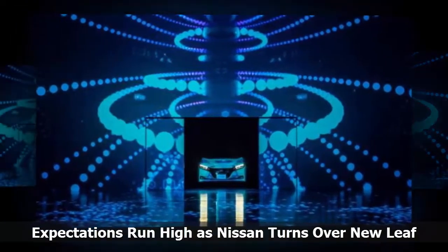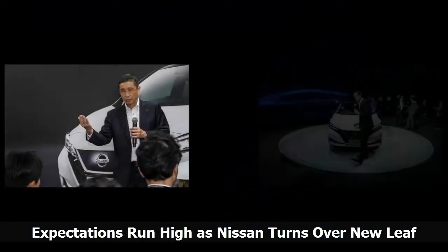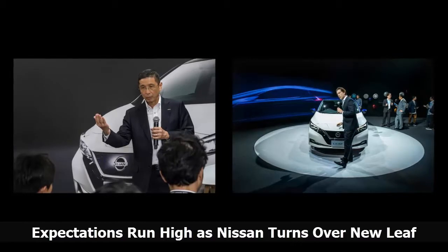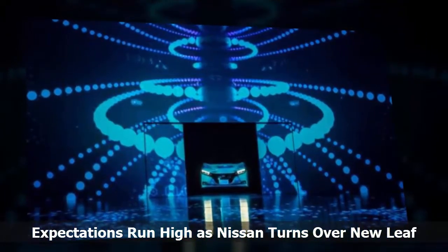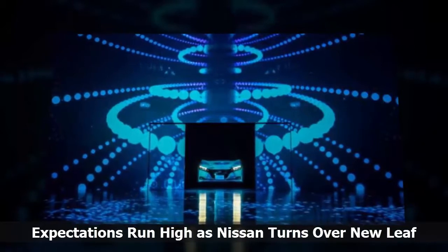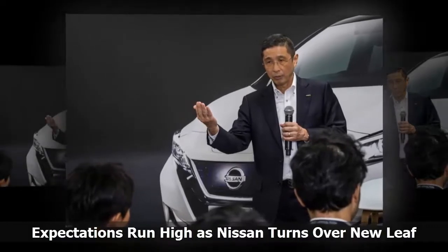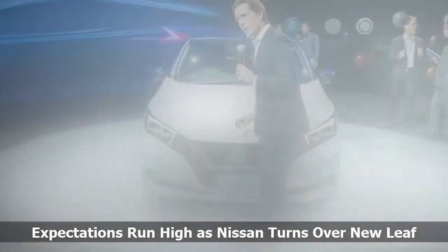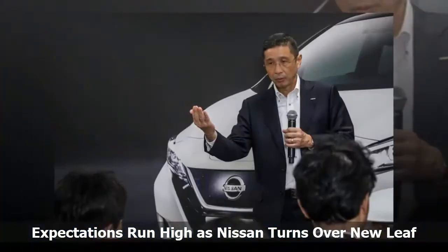On the surface, all the pomp and circumstance surrounding the debut of the second-generation Nissan Leaf makes little sense. To date, Nissan has sold fewer than 300,000 of the electric vehicles over the past seven years worldwide. That's hardly the kind of volume automakers typically get excited about, and well below the targets the automaker originally set for the car. But on September 6, Nissan brought dealers, VIPs, and automotive journalists from around the world to witness an outsized light and laser unveil of the new Leaf at the Makuhari Messe Convention Center, one-time home of the Tokyo Auto Show. The invite list included media from countries where the Leaf isn't even available yet and is unlikely to be near-term. So why all the fuss?